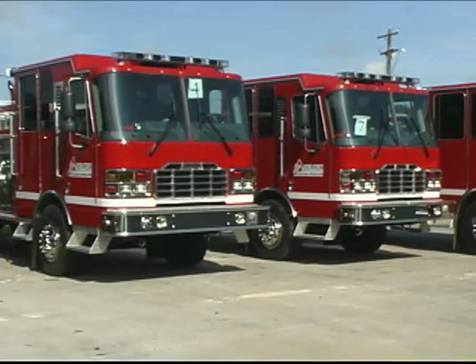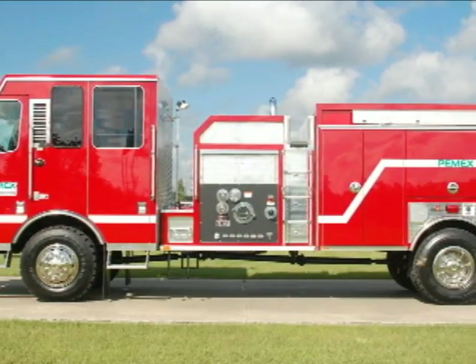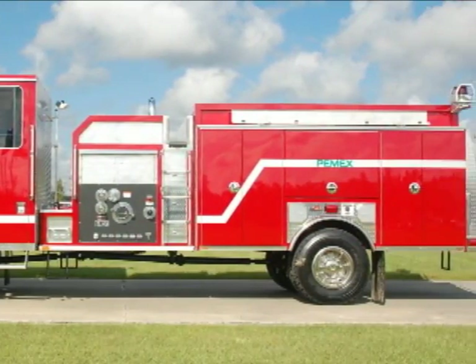The Inferno is available in all-wheel drive in any type of application: pumper, tanker, rescue, even aerial.